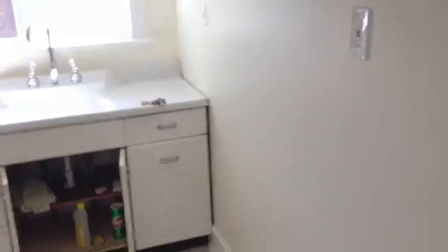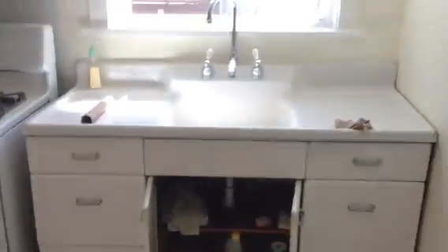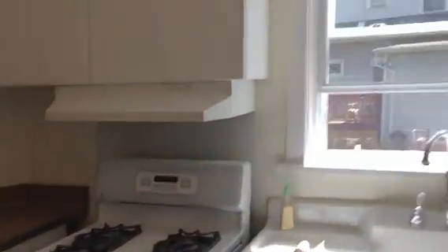Through here we have the kitchen. We have a lot of plaster work done — we're going to replace that with a light fixture there. It is dated but functional; everything works fine. Again, another window — windows everywhere.